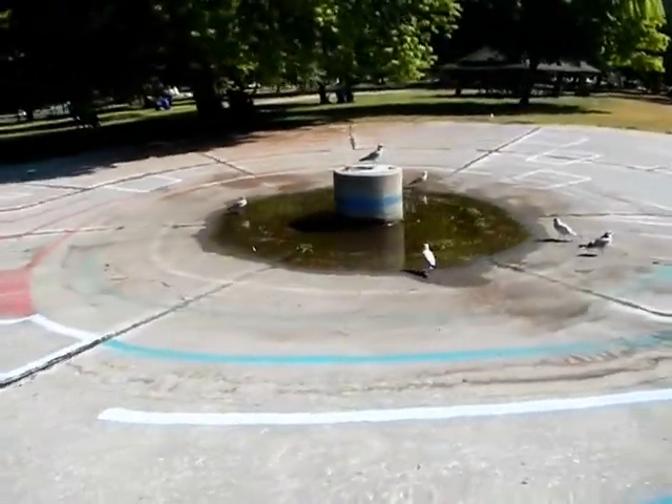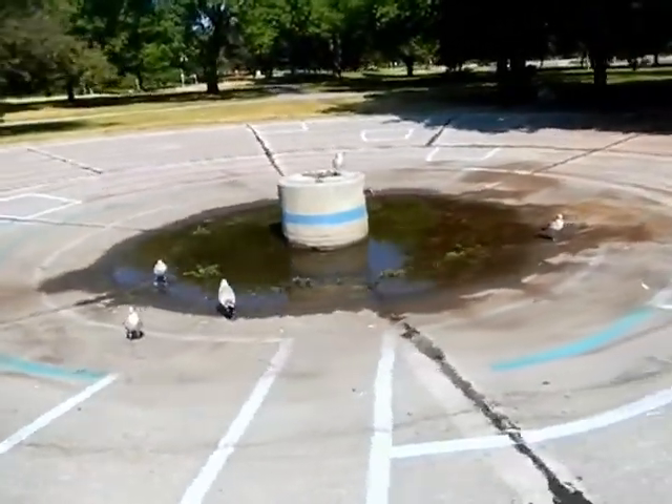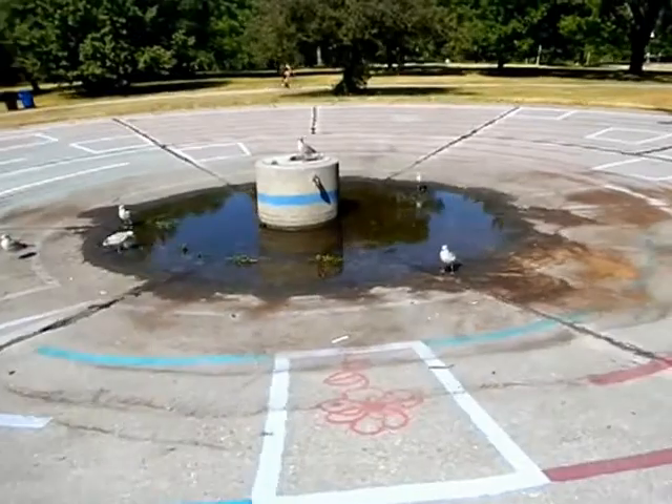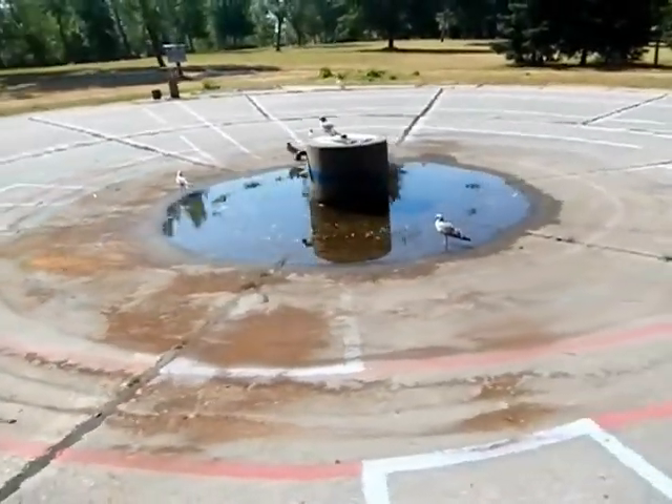This wading pool has been abandoned. It'll be removed at some point — abandoned by the city. This is why I decided to paint the labyrinth here in the first place.